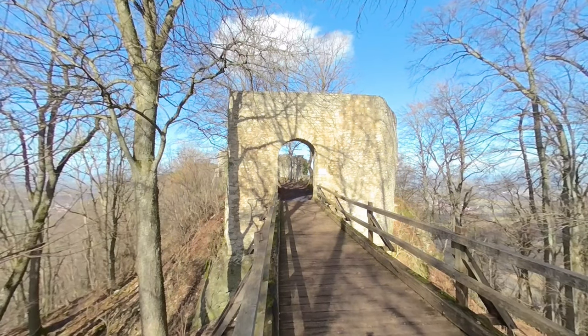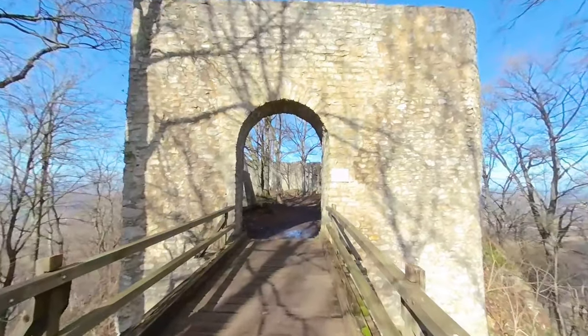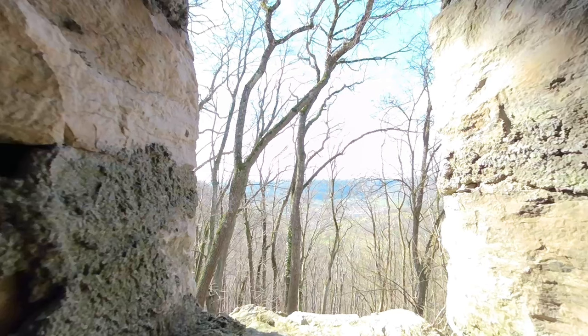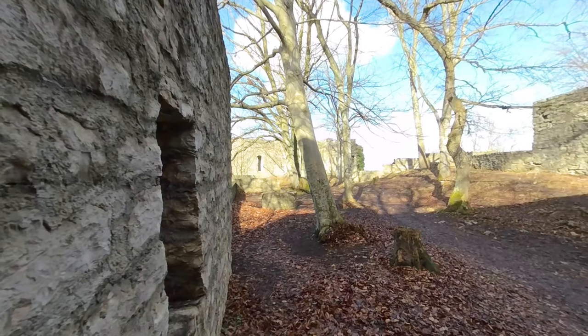Hidden deep in the forest, perched on a high rock, stands a former robber baron castle in southern Germany. Among the locals, the once almost impregnable castle has two names: Roybe Castle Ruin and Diepholdsberg Ruin. But why does the once stately castle have two names?